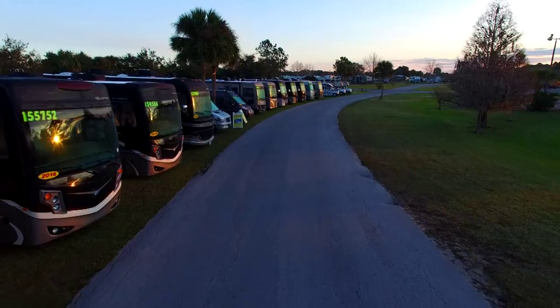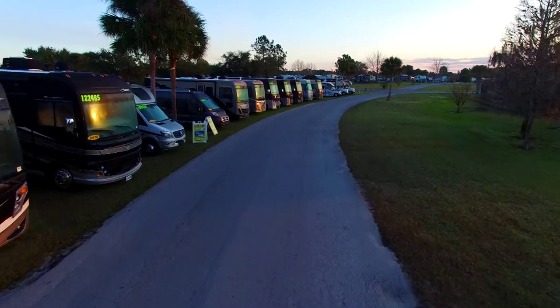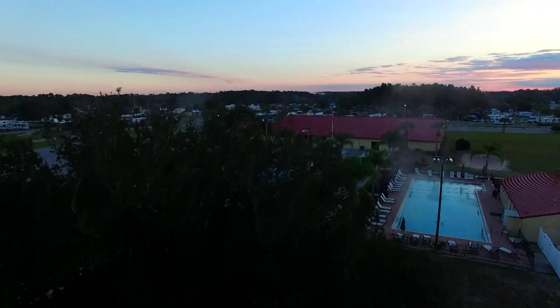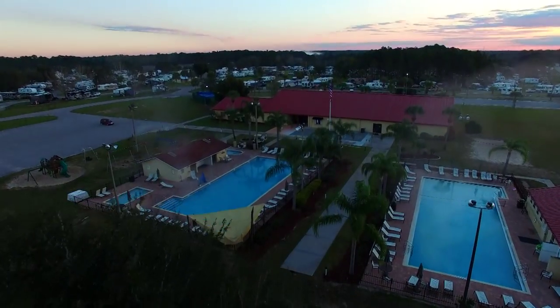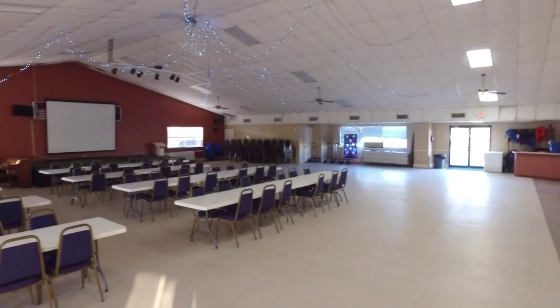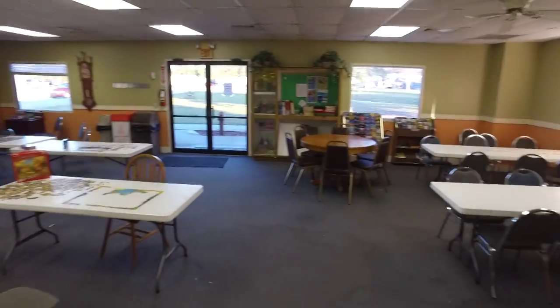Being so large, the park offered a lot of amenities and activities. There was an event going on almost every day we were there, including RV shows, bingo, vendors, presentations, tournaments, and more. It has a very nice activity center with a ballroom, game room, and store.